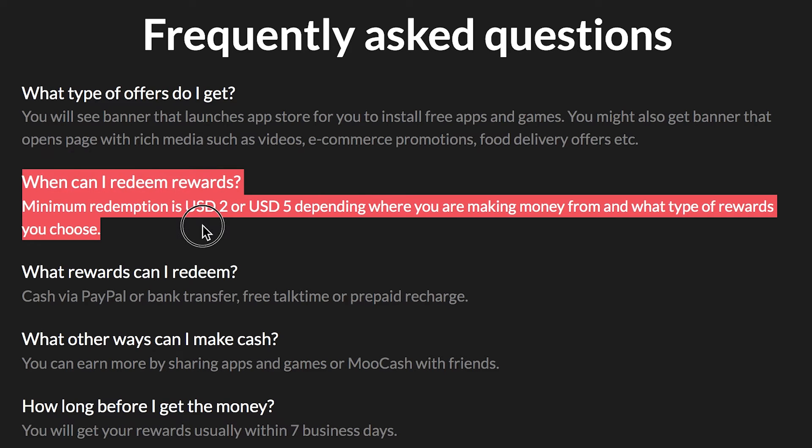Back to the first app — I love the fact that you don't need hundreds or thousands of dollars to cash out, unlike other apps. With this one you literally just need two to five dollars depending on where you're earning and what type of rewards you choose. Once you have that amount you can immediately cash out, or you can wait until you've accumulated fifty, one hundred, two hundred, or even five hundred dollars.